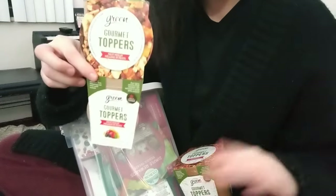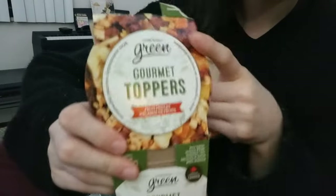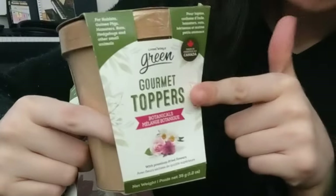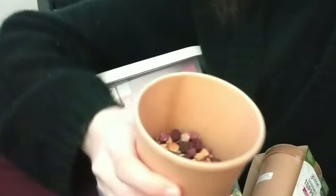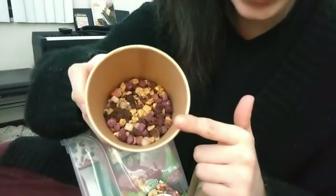I almost forgot to show you these two things from the brand Living World Green. These are the two products I like from them so far. This one is a mix of dried fruits — really nice. This one is a mix of dried flowers. It's super affordable — under ten dollars — and it's filled to the brim! Cricket and Momo had papaya and pineapple for the first time because of this one.